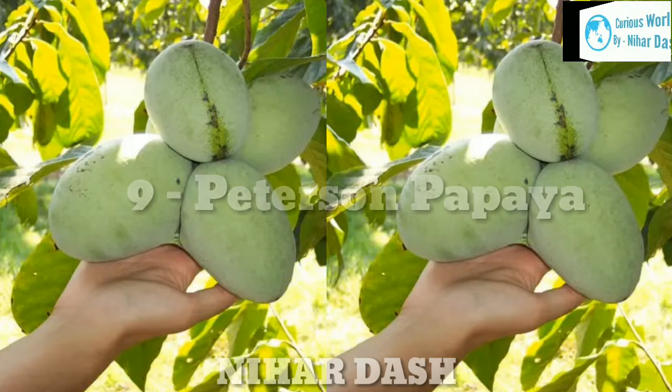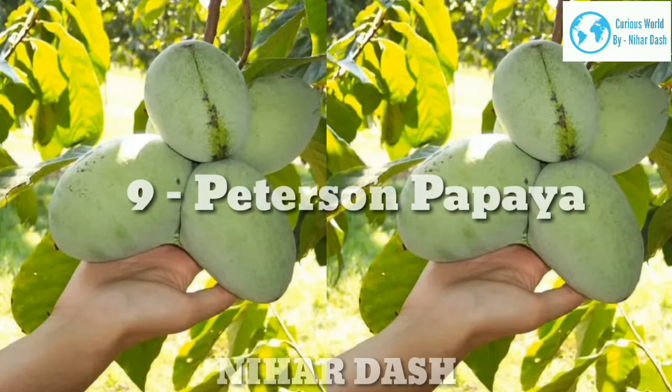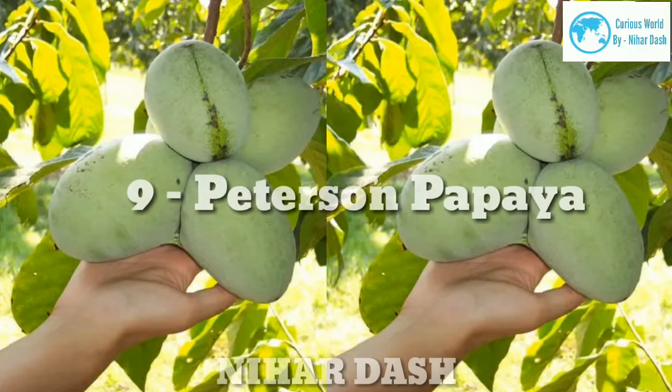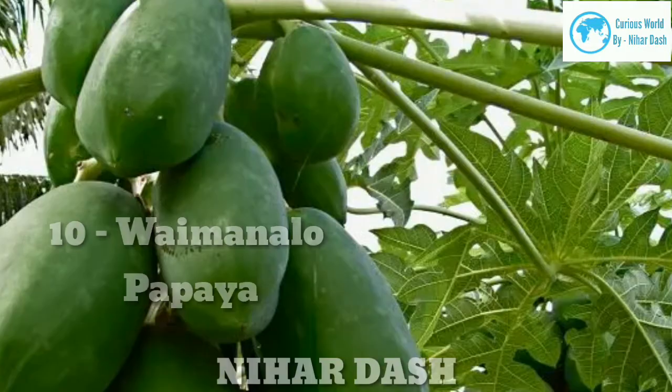Nine: Peterson Papaya. Peterson is originally from Queensland, Australia. It also has yellow skin with green blotches. The dark orange flesh has a sweet, mouth-watering taste.